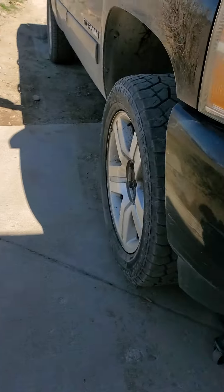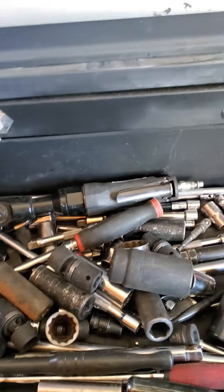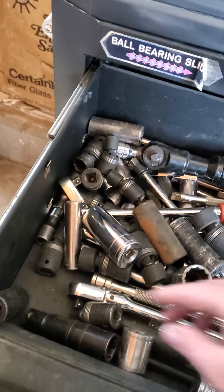I've got the passenger side set up, so I'm going to pull this wheel off. Without further ado, let's get to business — pull this wheel off, get the compressor going, and get the tools situated. Pretty disorganized, I've got a lot of tools in a small box, so it all just has to fit in there somehow.